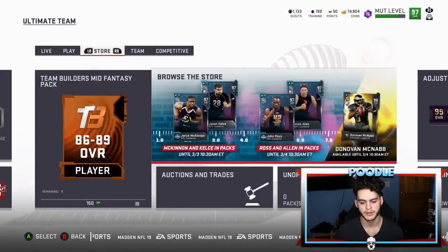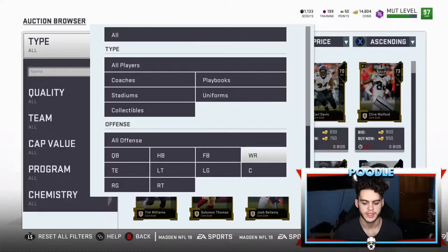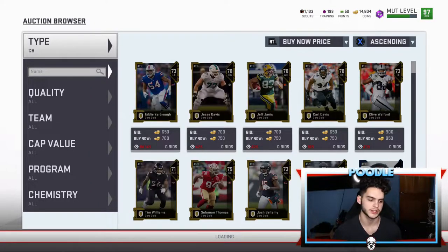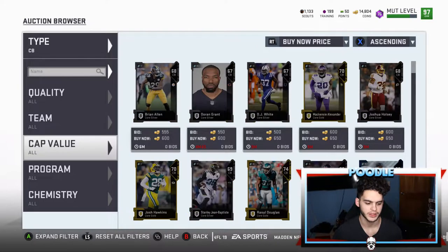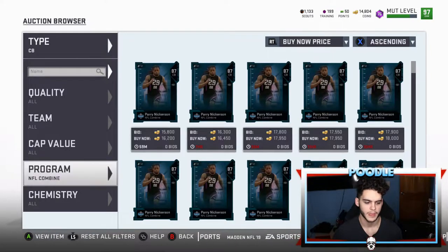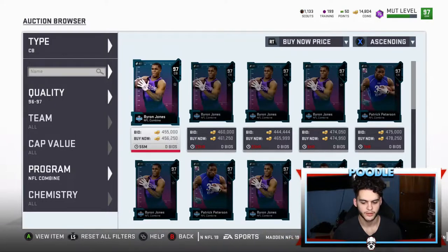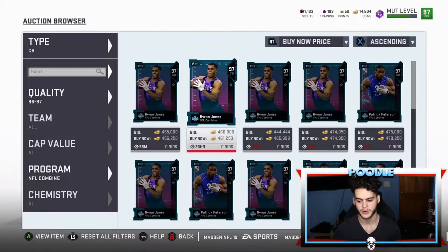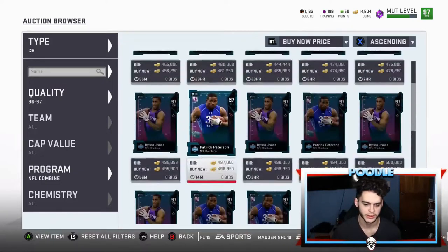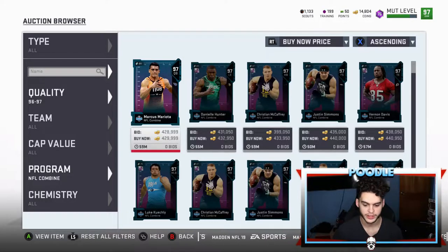I picked up Pat Pete for 540k — I knew it was a dumb idea but I wanted it. If you go check the common players, it's unreal — 450k for Byron Jones who was selling for 540 yesterday, and 470 for Pat Pete. These cards crashed bad. Mariota is going for 429-450k.